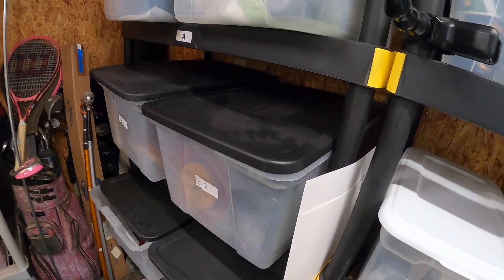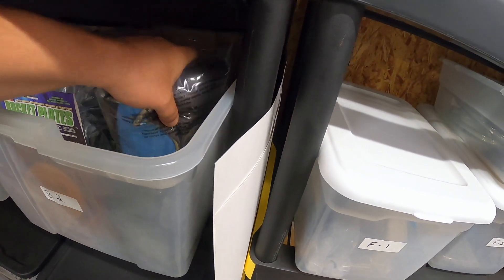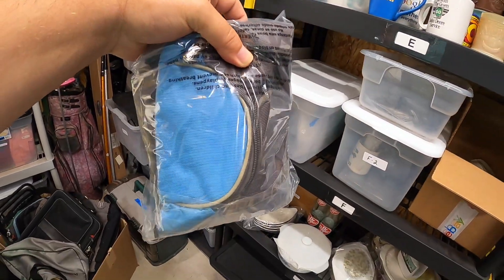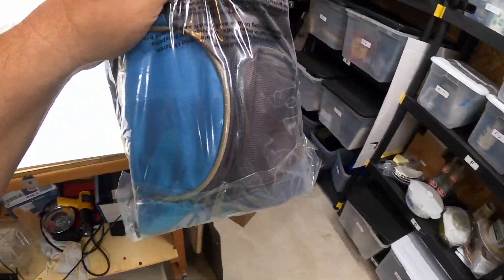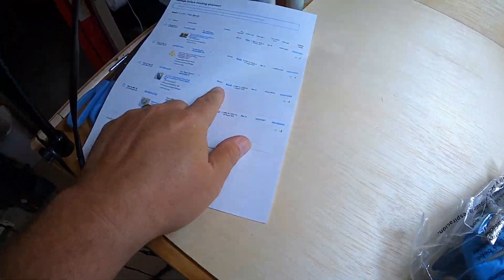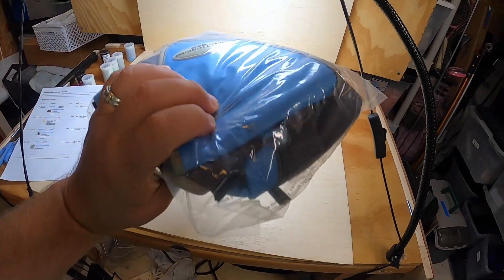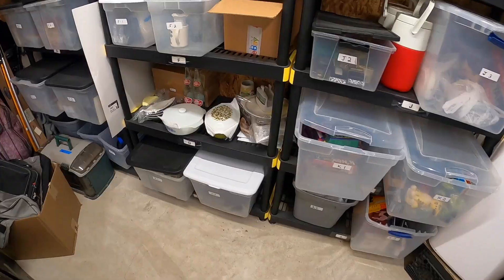Over in bin B2, I sold a JJ Cole body bag — it's a sling diaper bag. This one sold for $18 plus shipping, and again this was another $1 buy from a garage sale.